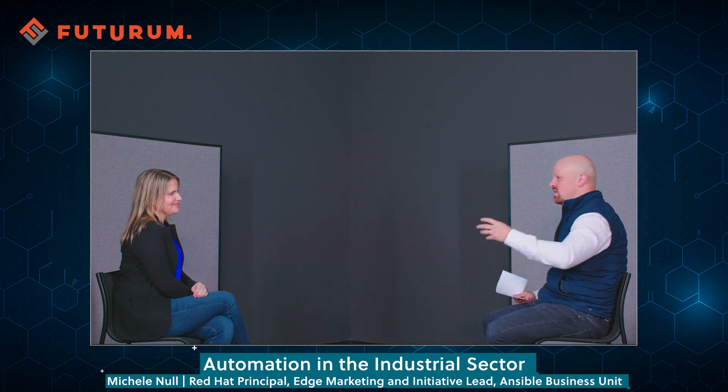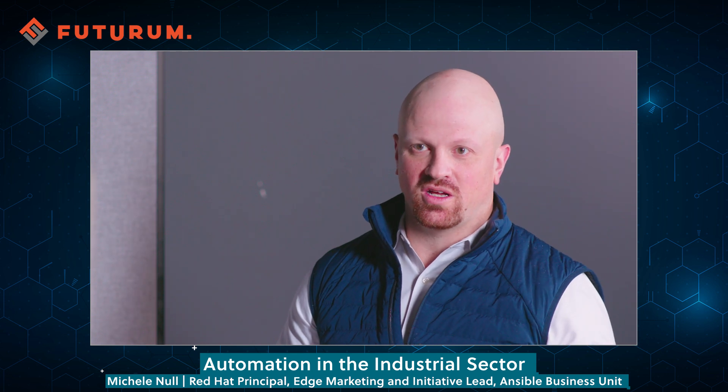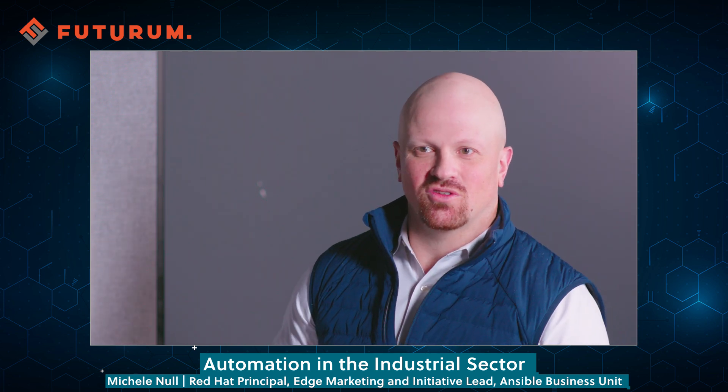It's a great example of a company known for being an industrial company that also builds software for industrial IoT. The partnering with Red Hat Ansible is a great sign of validation. So I've got to wrap this up, Michelle — give me a couple of key takeaways for the audience.